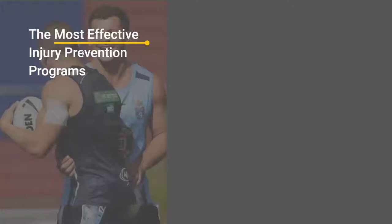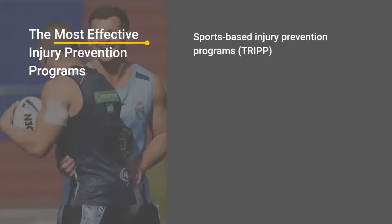The most effective injury prevention programs occur in the world of elite sport, primarily due to a process called TRIP, which we'll get to on the next slide. Basically it involves a lot more research, a lot more investment, and decisions based off data.